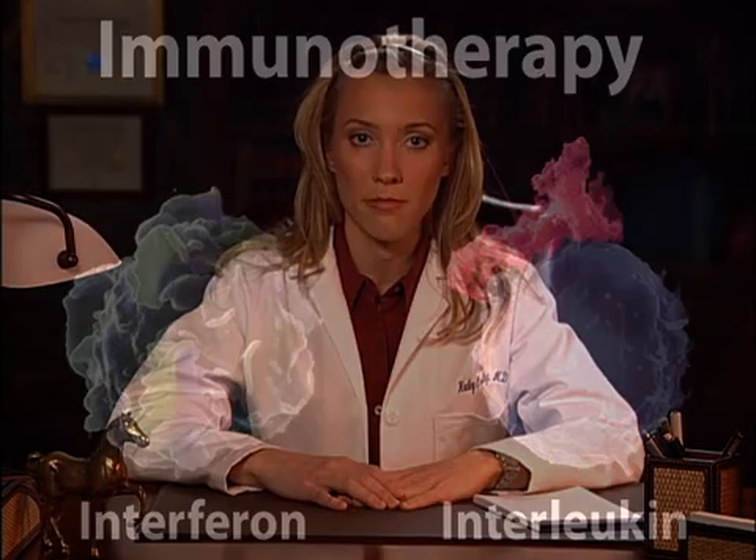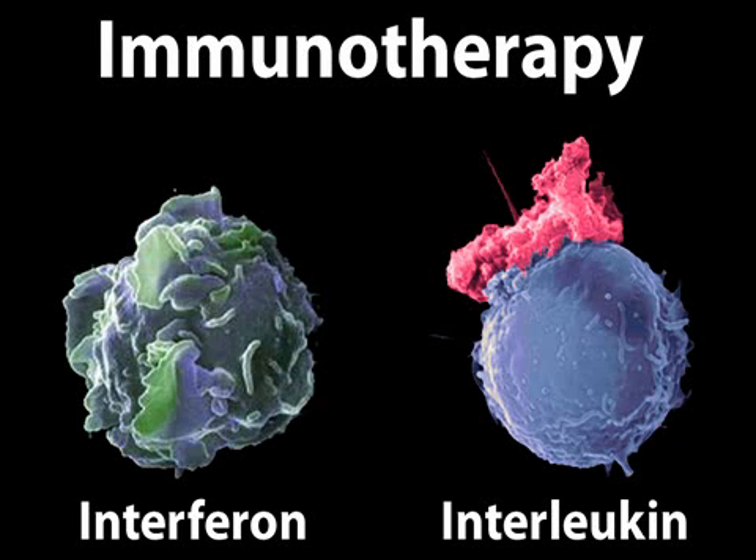For patients with stage 3 or stage 4 melanoma, excision may be followed by an additional therapy designed to remove the cancer from any other places where it has spread. One of the most commonly used therapies for advanced melanoma is immunotherapy.